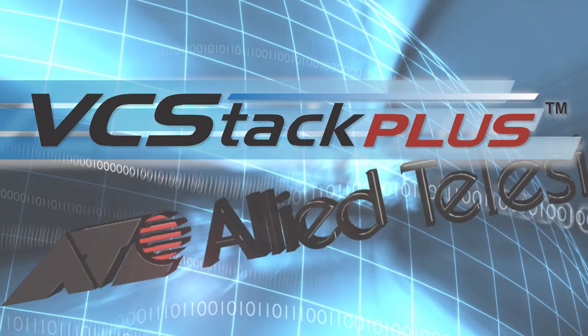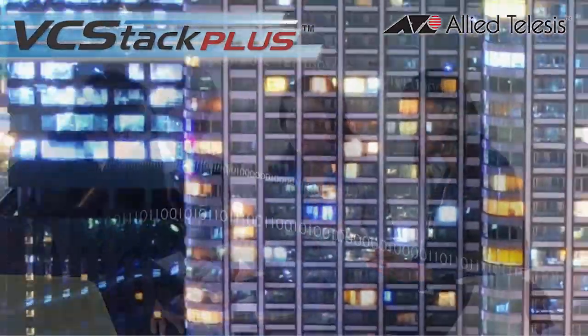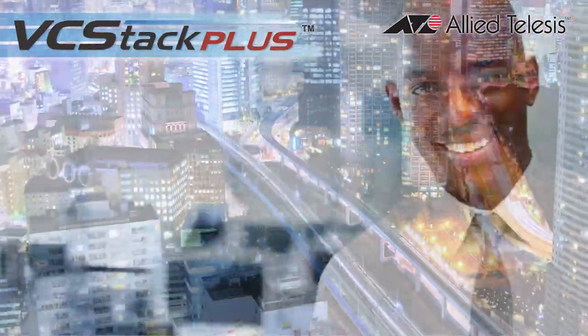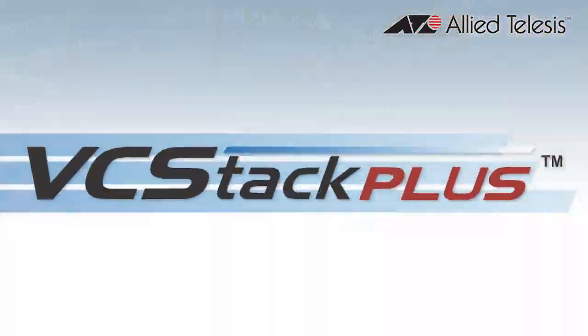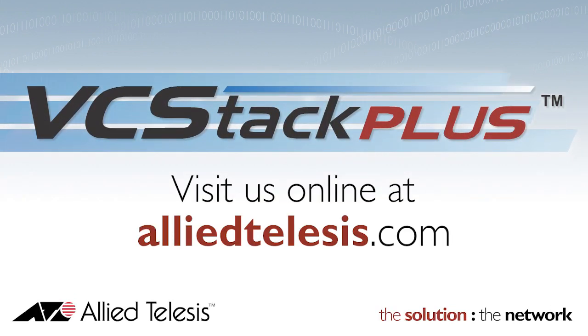If you're looking for a complete core resiliency solution, Allied Telesis can now provide you with a powerful offering. Get all the benefits of Allied Telesis VCStack technology and then some for your large network core with VCStack Plus. For more information, visit us online at AlliedTelesis.com.